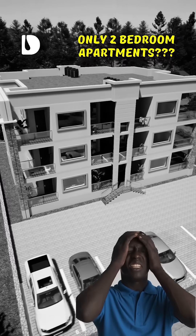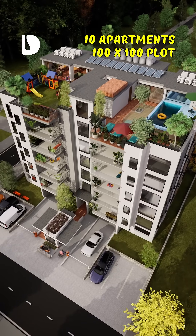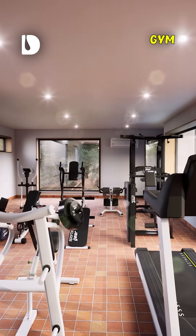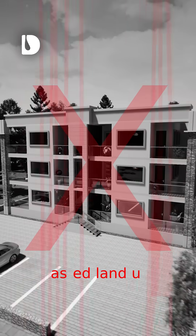Don't waste your land with simple two-bedroom apartments. This 30 by 30 meter plot houses 10 families, a rooftop pool, a gym, and parking for 30 cars. Are you still building just four houses?